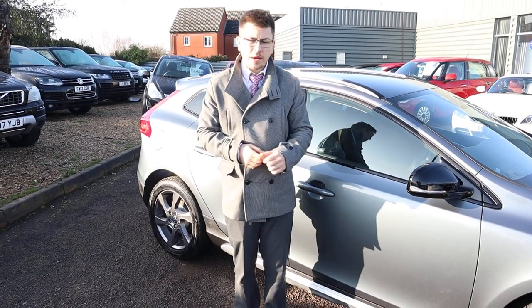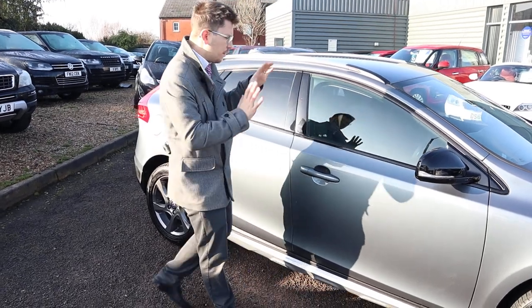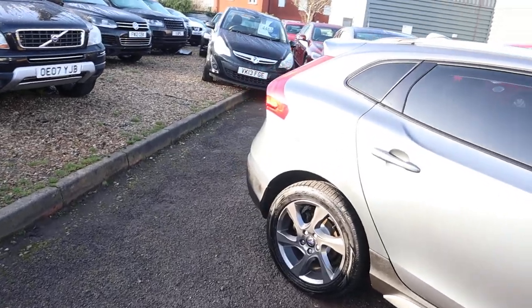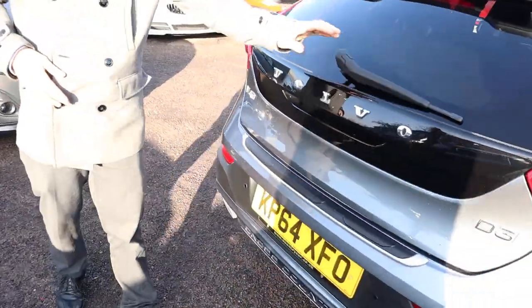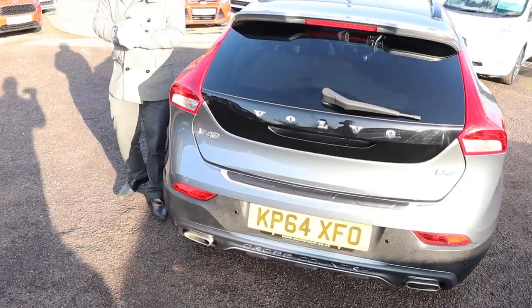Welcome to Country Car, my name's Tom. Here we have a beautiful Volvo V40 - this is the Cross Country. I'm going to give you a walk around it, show you a few of the features and the general condition of it. This is the D3 privacy glass. It's a 2014 plate, doing just over 49,000 miles.